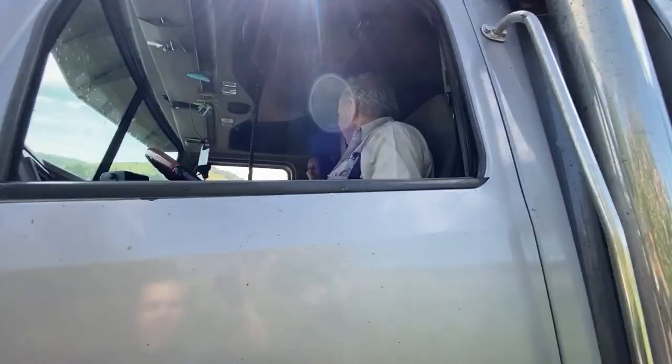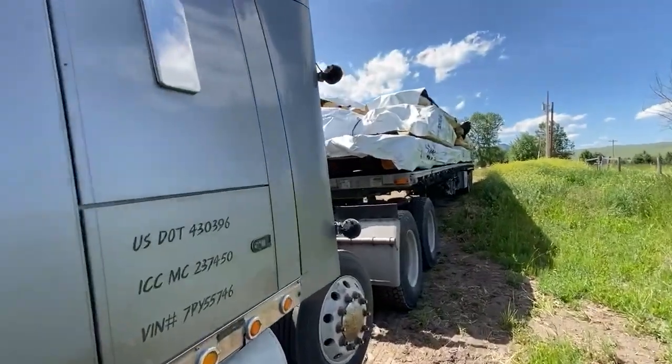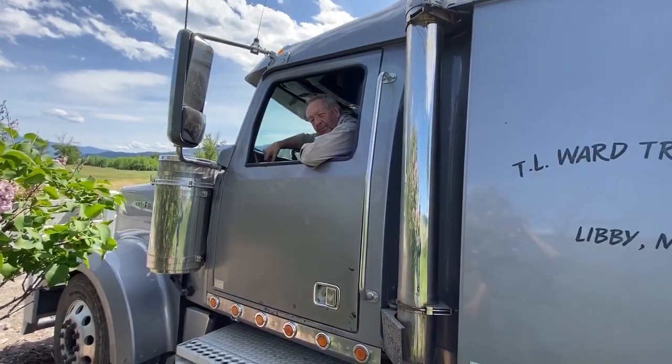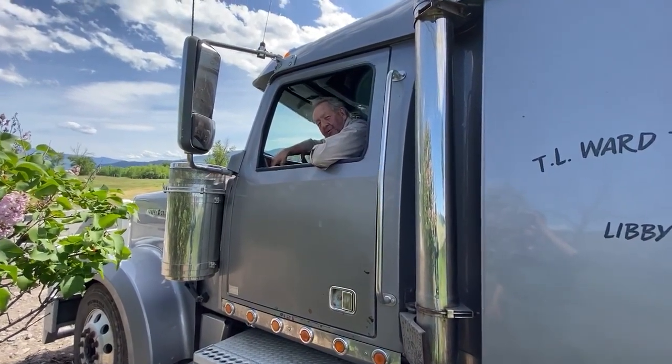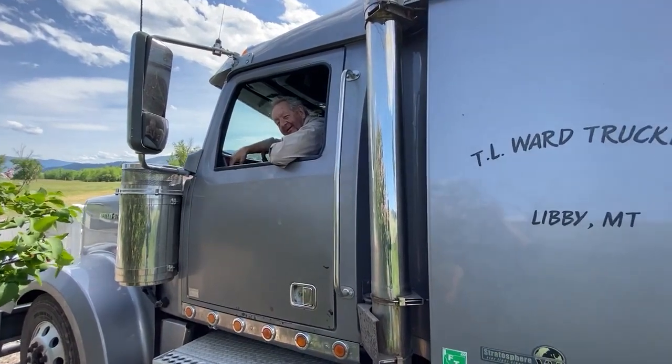What do you think, Olivia? Is your grandpa good or what? That was tight, I'll tell you. That was a little hair-raising, but I've been into the apple orchards over there in Washington in some places, but not quite as tight as that one. This is tight, but we got in. I'll go out and get the loader and we'll get this unloaded.